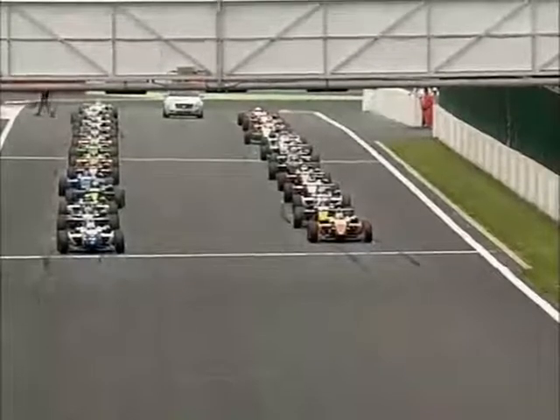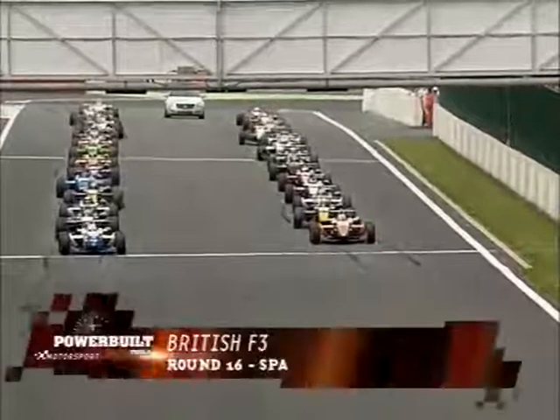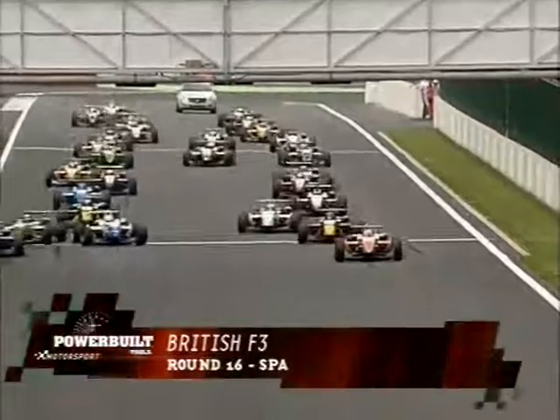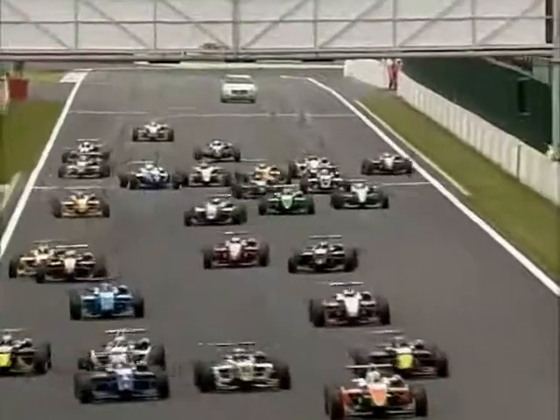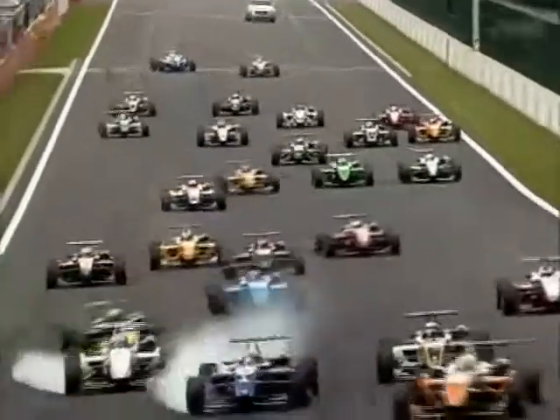Oliver Turvey on pole, Marcus Ericsson alongside. Turvey stalled! Turvey barely moves — he's trying to get out of the way. They've all avoided him. Ericsson leads into the first corner. Good avoidance by the dark blue car, but Sam Abbe clatters into Ericsson. Perez goes through into the lead, and there's trouble behind.